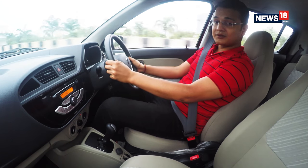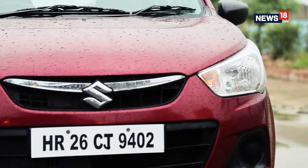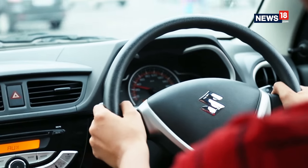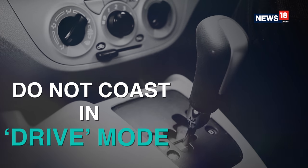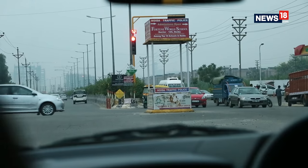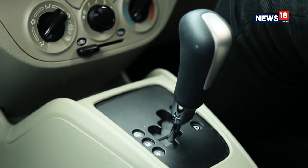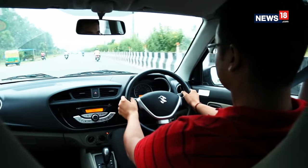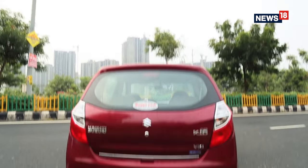Modern AMT gearboxes come with creep functionality that rolls the car off from a standstill by itself, although do not rely on that completely — give it a little bit of gas so that it is easier on the drivetrain. When your vehicle is not in motion, like at a red light, make sure you put it into N and not drive, so that you can increase the lifespan of your transmission. Given the rising demand for AMTs in India, they are here to stay — so the next time you drive an Alto or a Ferrari, you know what to do.